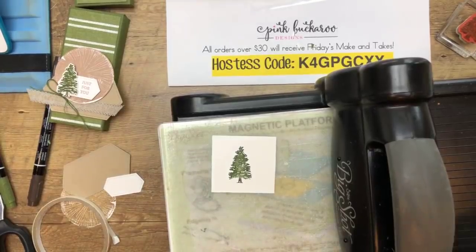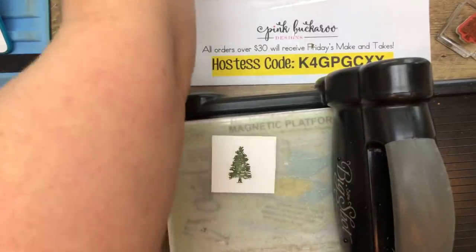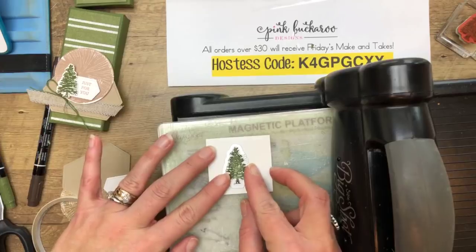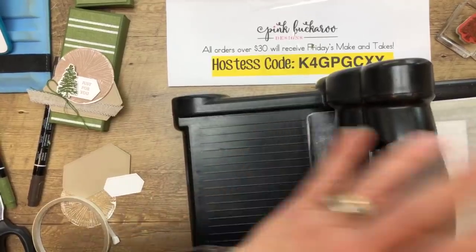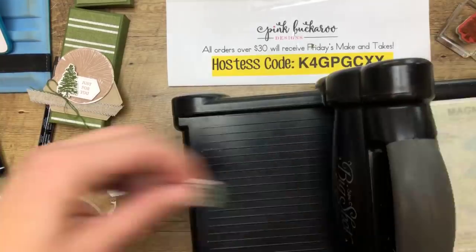Framelits — do you all see them? Here they are. I know I'm not the only one that crafts like this with stuff everywhere. I start out so organized but then everything is everywhere. I know I'm not the only one — you guys can laugh, but I know you do it too.